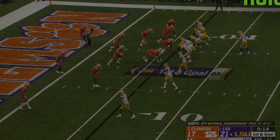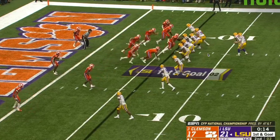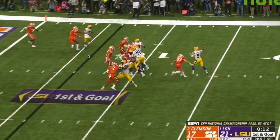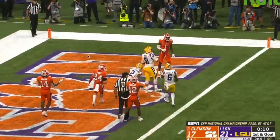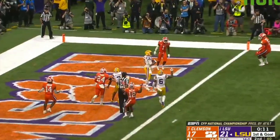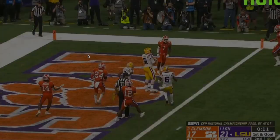We also see this anticipation at the goal line. He's going to hit his tight end Thaddeus Moss for a touchdown. The ball is out right there, and you can see Moss is yet to sit down on his route. The defender is looking away, and Burrow is able to just hit Moss sitting down in the end zone for an easy touchdown — doing that with understanding the coverages, understanding his offense, and just seeing and making those throws.